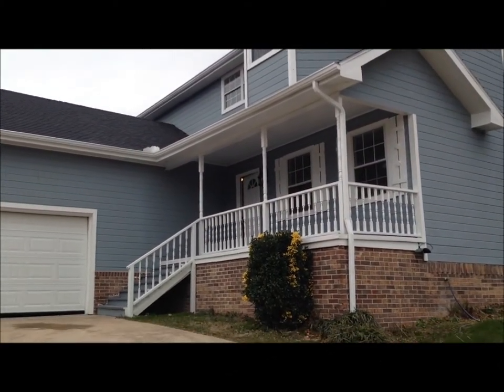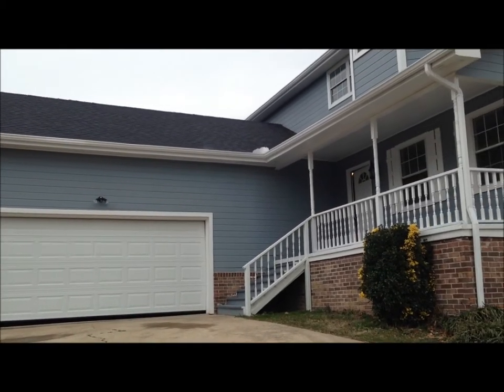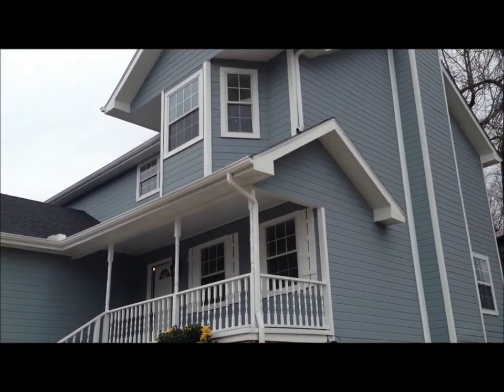I'm standing here at 992 Hurricane Creek Road. This is in East Brainerd in Hurricane Creek subdivision, just off of Brainerd Road.